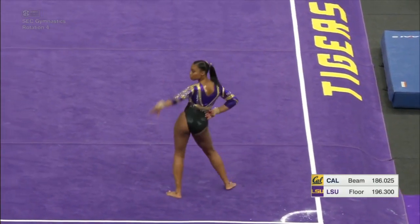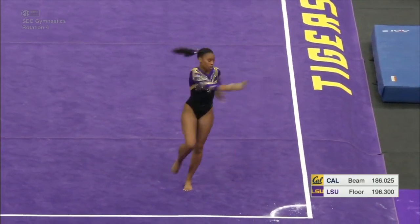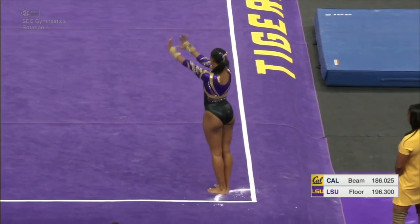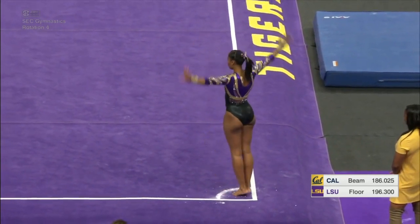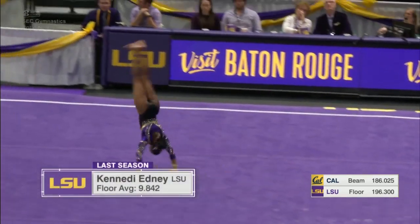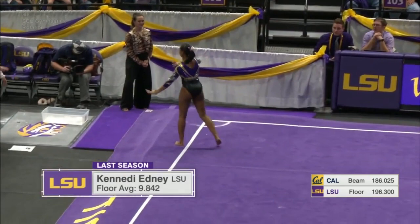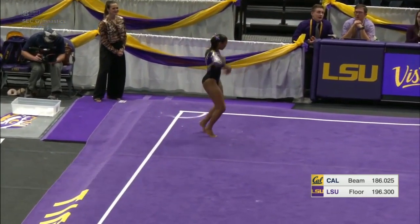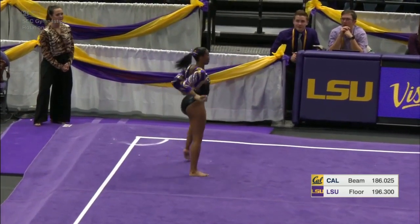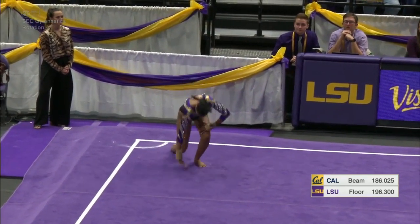On floor for LSU, we're going to see some big tumbling from Kennedy. She's an All-American on this event and a mainstay in this lineup, just shy of a 10 for her career high at a 9.975. She hops her foot out of bounds there — a one-tenth deduction on that landing — but a massive double Arabian.